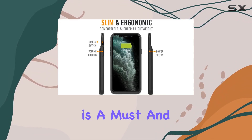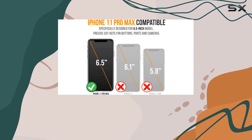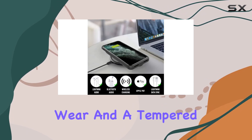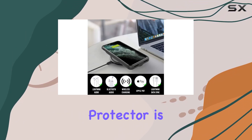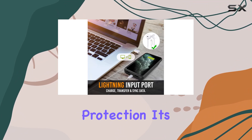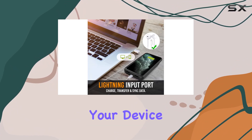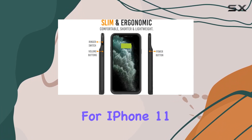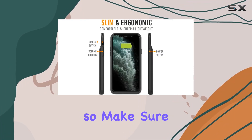360-degree protection is a must, and the BX11 Pro Max delivers. Raised bezels keep your iPhone safe from everyday wear, and a tempered glass screen protector is included for full frontal protection. It's like having armor for your device.